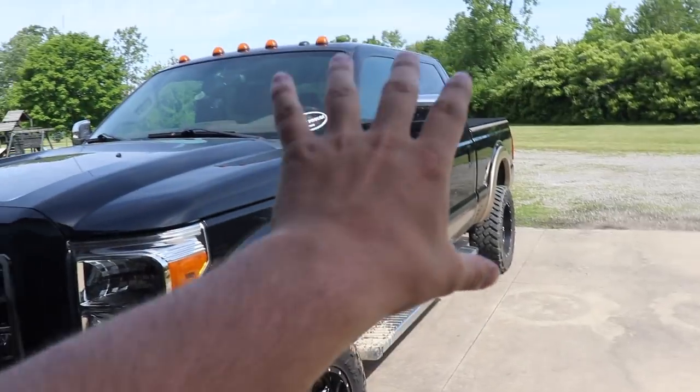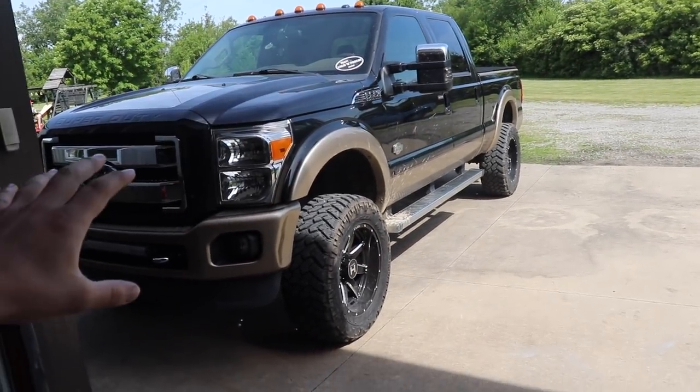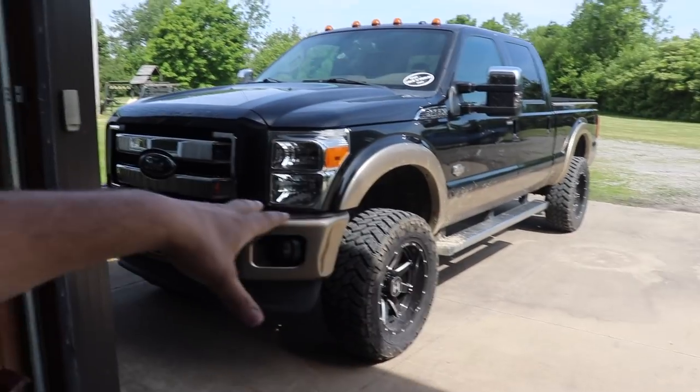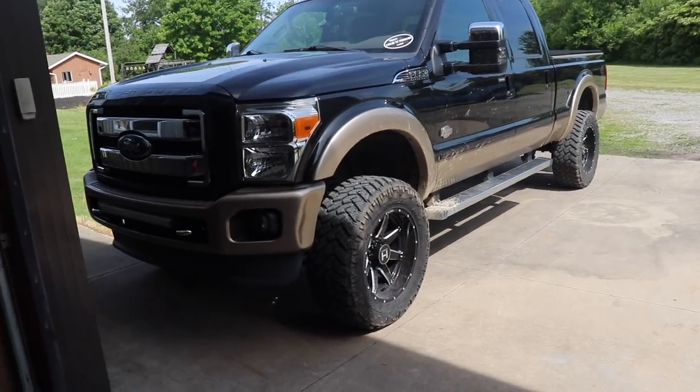There's a lot happening to this truck — it's going to look really different. When I say a lot, I don't mean giant suspension, wheels, and tires — not that. But this truck is going to have a totally different appearance very soon, so stay tuned for the upcoming videos.